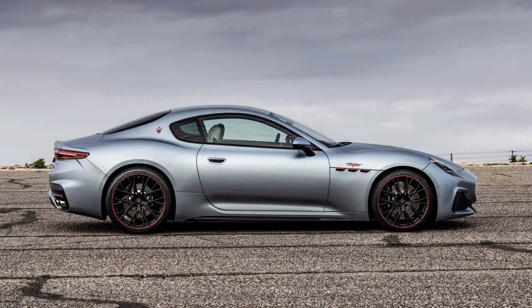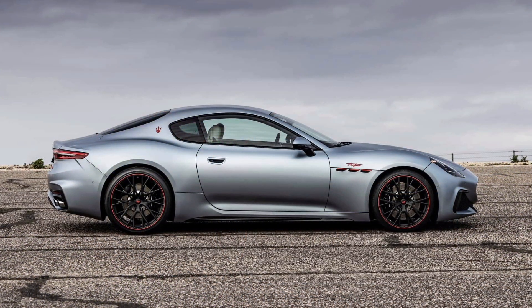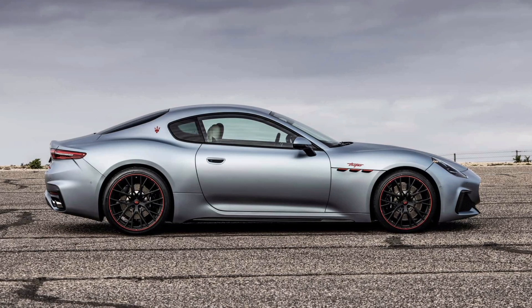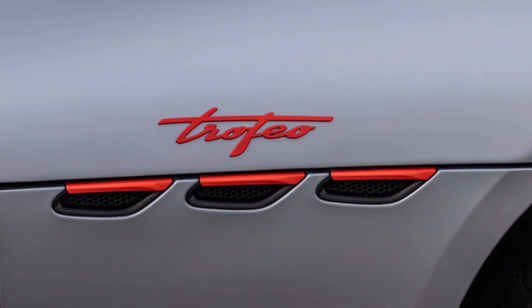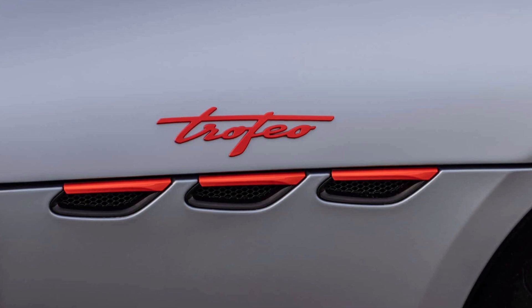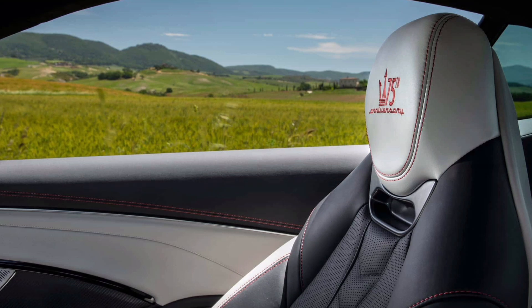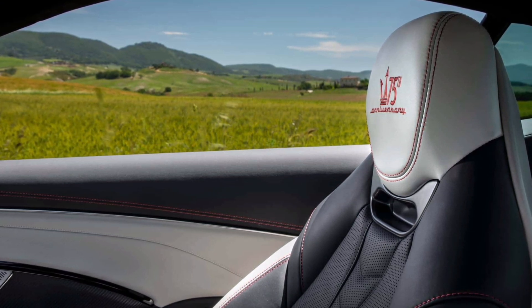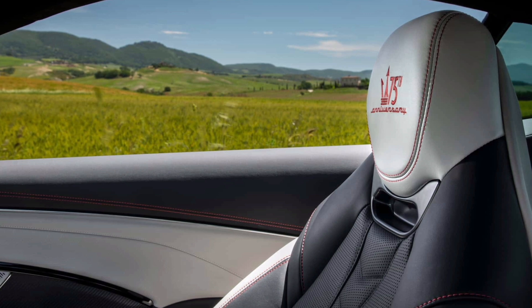Based on the Trofeo variant, the Gran Turismo Prima Series has a 3.0-liter twin-turbo V6 engine with a peak output of 542 horsepower (405 kilowatts). That power is channeled to all four wheels for a 0-60 mph acceleration in 3.3 seconds. The top speed is 199 mph (320 km/h).